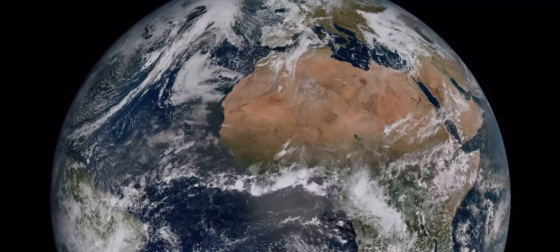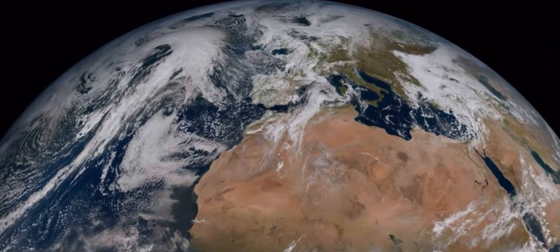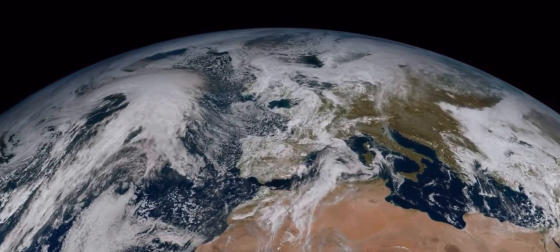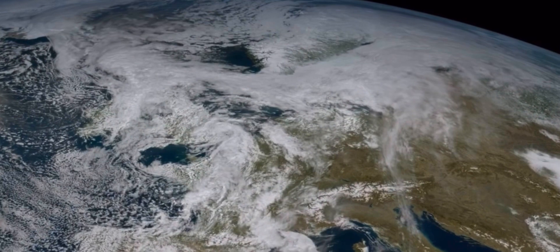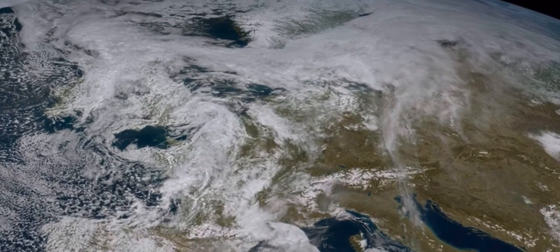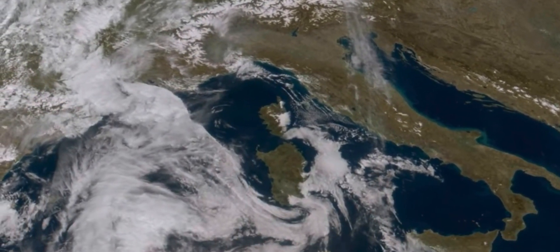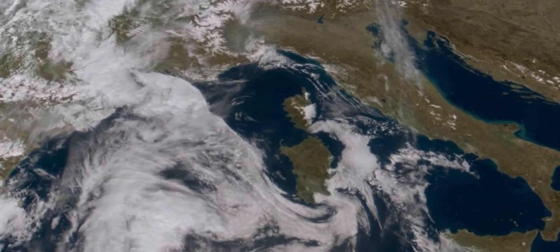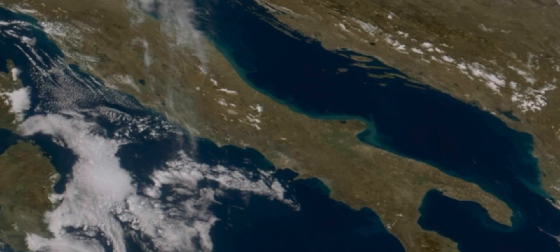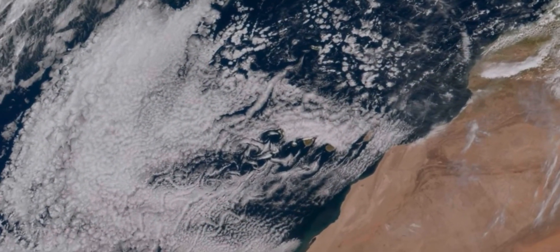This is the first image from the Meteosat third-generation imager, showing Europe, Africa and the Atlantic in remarkable detail. Much of Northern and Western Europe, as well as Scandinavia, can be seen blanketed in clouds, with relatively clear skies over Italy and the Western Balkans. Details such as snow cover on the Alps, sediment in the water along the coast of Italy, and cloud vortices over the Canary Islands are visible.